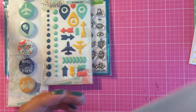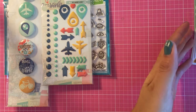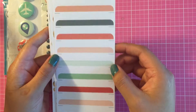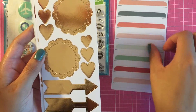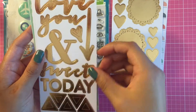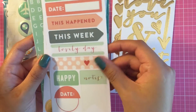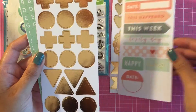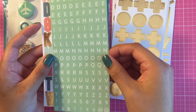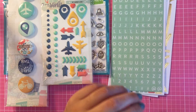I got the On Trend by My Mind's Eye stickers. They're really pretty and I love the colors and the gold. I think this one's my favorite — the letters. And here are some tabs, some more gold stickers, and you get these two alphabet stickers. So that was really pretty.